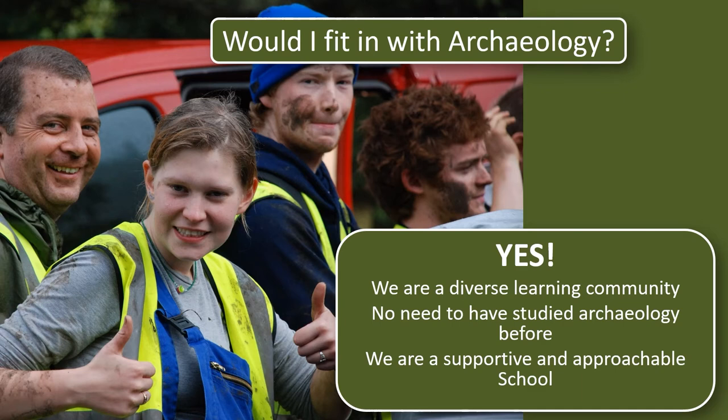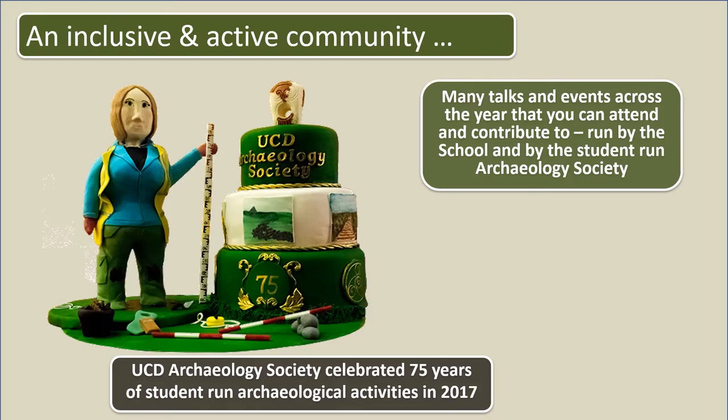So who do you need to be to study archaeology? Well, archaeology is a really broad discipline that spans the arts and social sciences and therefore suits students with a wide variety of interests and learning styles. You don't need to have any background knowledge to take archaeology at university, and there is no need to have studied any particular subjects at school. Most importantly, we're an open, friendly and supportive school with a great sense of community. We have an active student archaeology society which runs talks, excursions and social events throughout the year and celebrated its 75th anniversary in 2017.